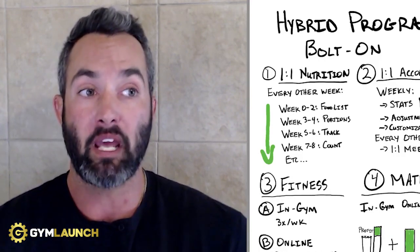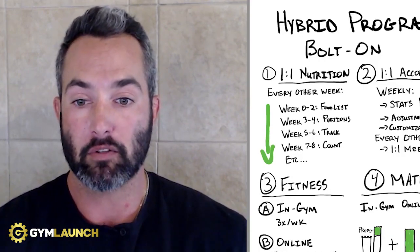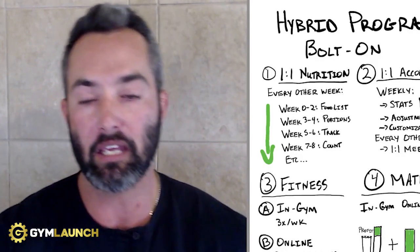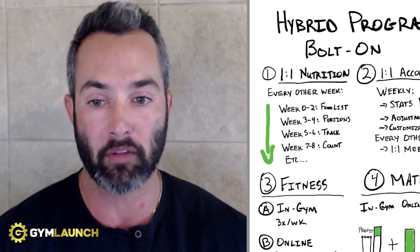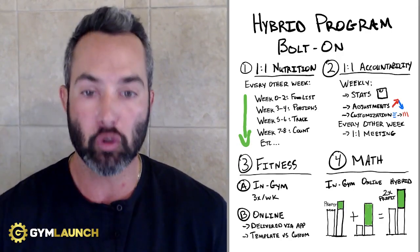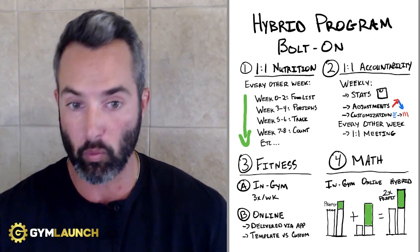The minimum net profit margins on that are going to be 50%. So all of a sudden you just increased your profit exponentially. Out of that $13K, you're making almost $7,000 a month in pure profit just by upselling 40 members out of 200 into this as an add-on service. And they're paying weekly — that's really what the hybrid bolt-on program is.